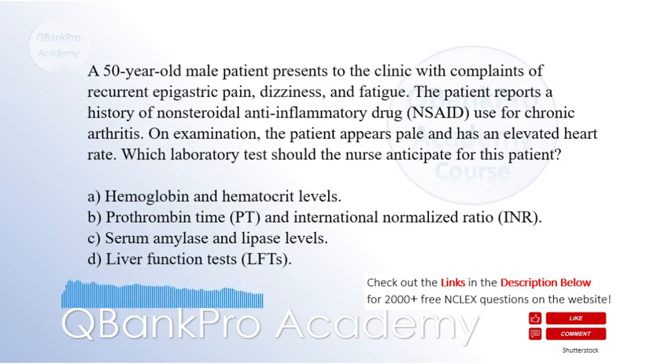A. Hemoglobin and hematocrit levels. B. Prothrombin time and international normalized ratio, INR. C. Serum amylase and lipase levels. D. Liver function tests, LFTs. The correct answer is A. Hemoglobin and hematocrit levels.